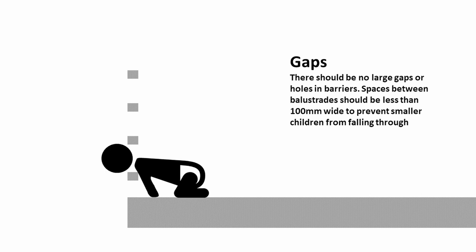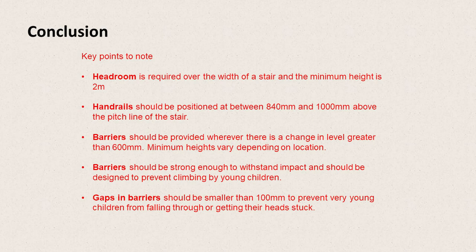Likewise, gaps between balustrades, wires, or whatever you're building your barrier out of, there should be no gaps larger than 100mm. Building regulations actually say to stop a 100mm sphere from passing through, but really this is to stop very young children from being able to put their head through — and if they can get their head through, they can get their body through, which can be very dangerous. So a couple of key points: we need headroom over the width of the stair with a minimum height of 2m; handrails should be positioned between 840mm and 1,000mm above the pitch line; barriers should be provided wherever there's a change in level greater than 600mm; barriers should be strong enough to withstand impact and designed to prevent climbing; and gaps in barriers should be smaller than 100mm.